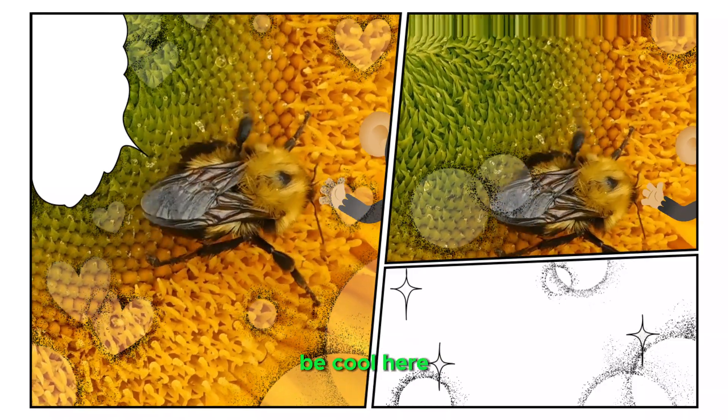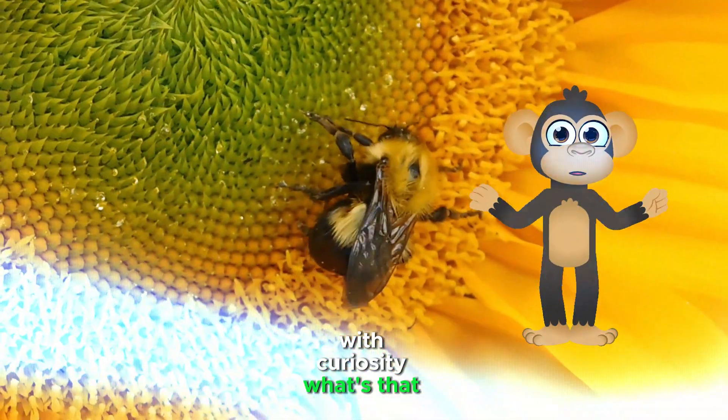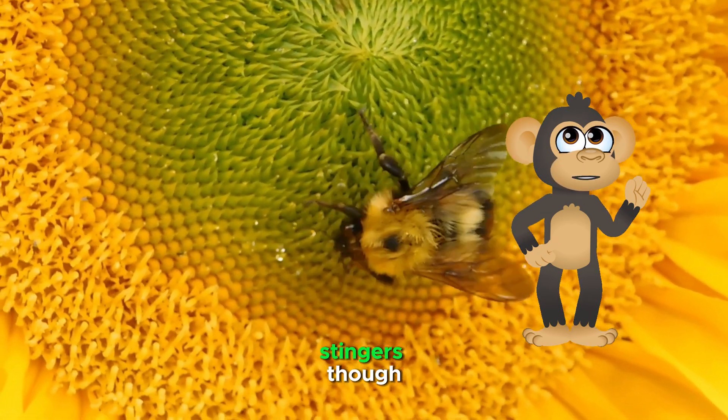Hey there, Curious Cubs! Bee-Koo here, swinging by with a question that might have you buzzing with curiosity. What's that sound? That's right, it's a bee. These tiny superheroes with wings are much more than just stingers.